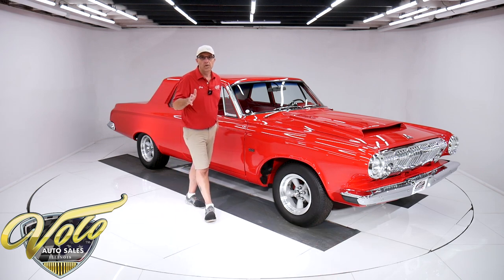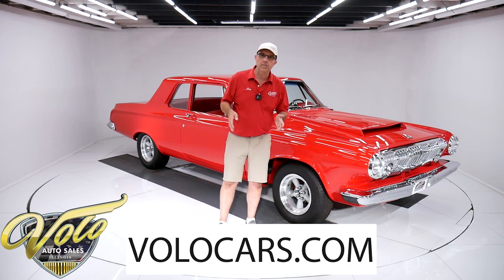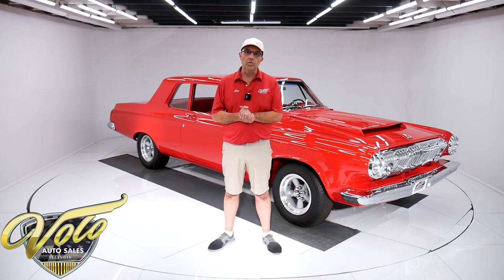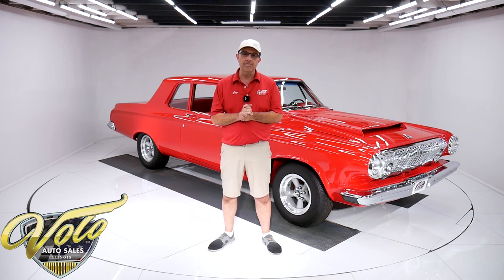You can go to volocars.com and read all the specs and look at pictures top to bottom. That's also where you will find price tags on every one of the cars along with a monthly finance payment as well. That's at volocars.com.